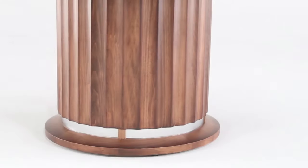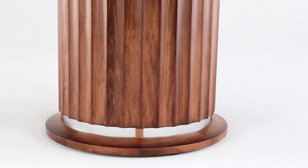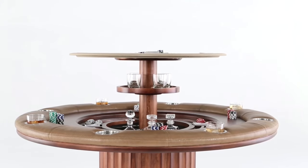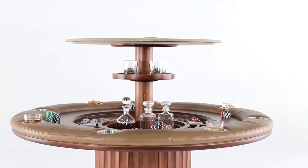The Speakeasy Poker Table is made from your choice of the finest hardwoods and premium materials, and features a virtually silent, ultra-durable lift mechanism.